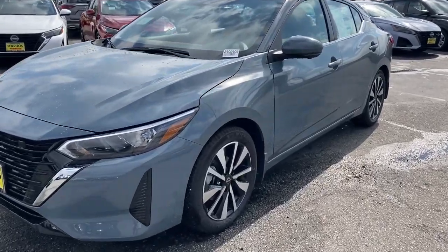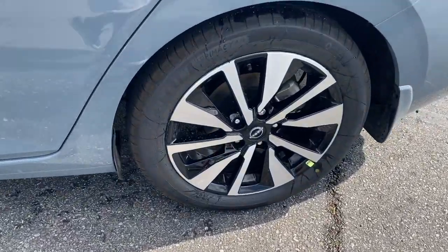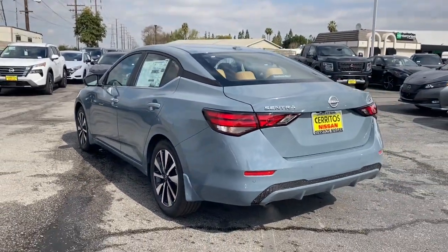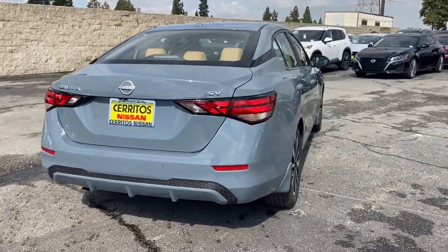Get acquainted with the 2024 Nissan Sentra. This roomy Sentra makes your daily drive fun, comfortable, and convenient. Discover the joy of cornering thanks to sports suspension, precise handling, and crisp acceleration.